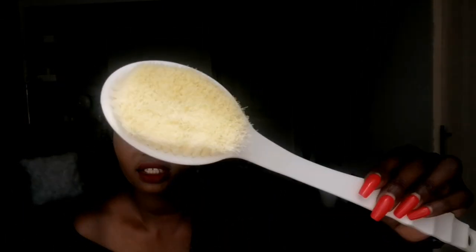Another thing I got is this back scrubber — that's how it looks like. This was going for 150 shillings. I can't wait to use it — the way I struggle to scrub my back, all those problems are gone now.